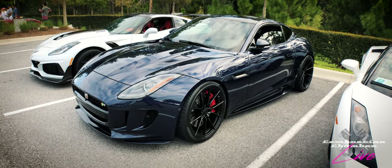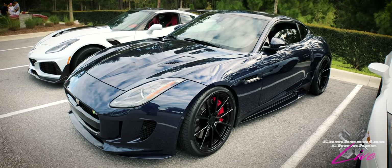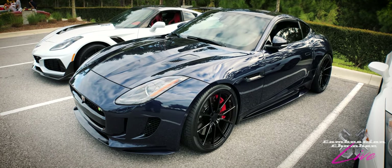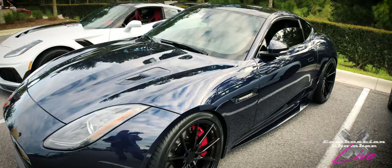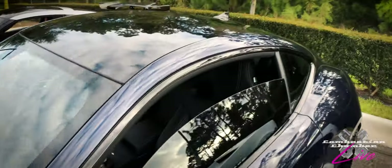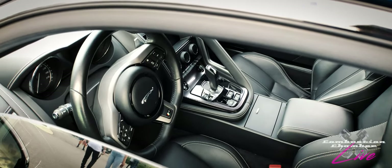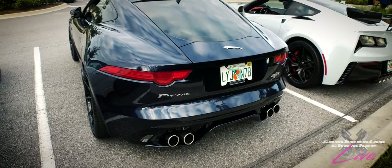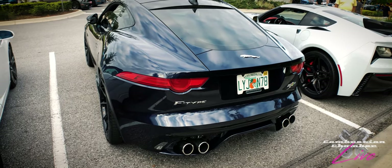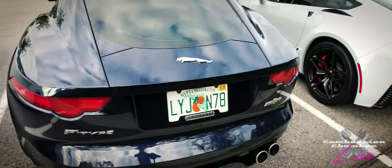Here is a Jaguar F-Type. I've had the pleasure of driving different versions of this — the coupe and the convertible. I believe this is all-wheel drive because of the side skirts — that's a visual cue. The one I drove was a 550 horsepower supercharged V8. Let's go to the back: if this is a six or an eight — it's an eight, because it's got dual tips on either side of the car. If it were a six-cylinder, it would have just two tips coming out of the center back. And right there, confirmed — all-wheel drive badge. The badge gives it away.